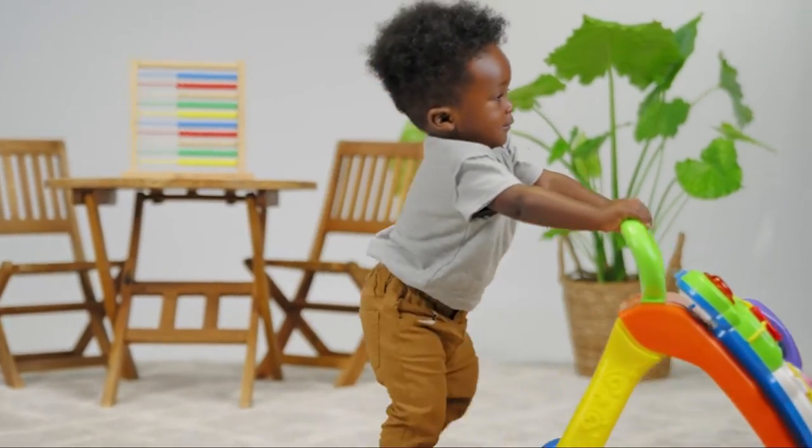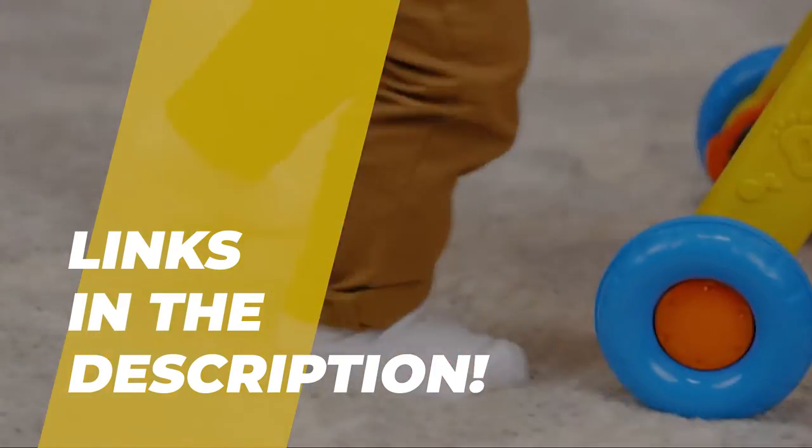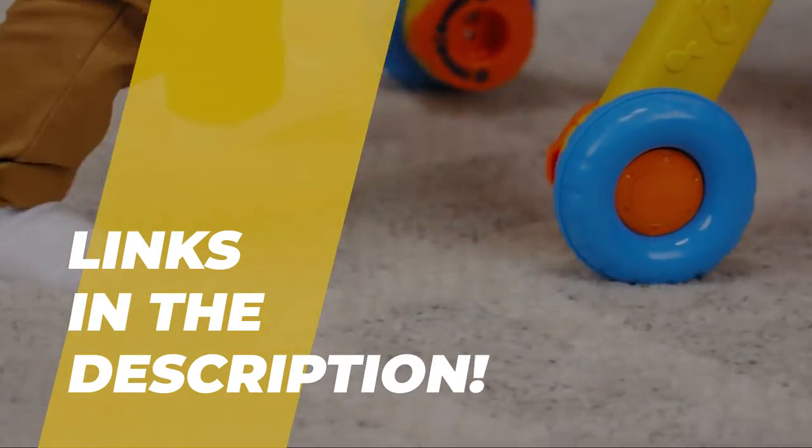With so many products on the market, selecting the best one will be difficult. So to make things easier for you, we've selected the top five best-selling baby walkers on the market. Please see the description for more details and the most recent pricing.